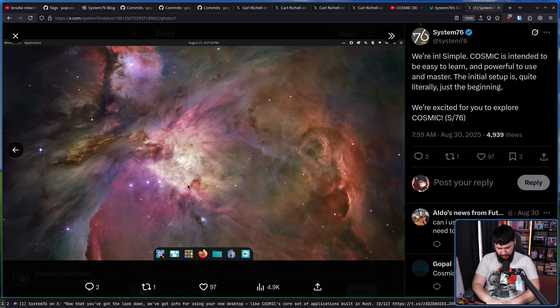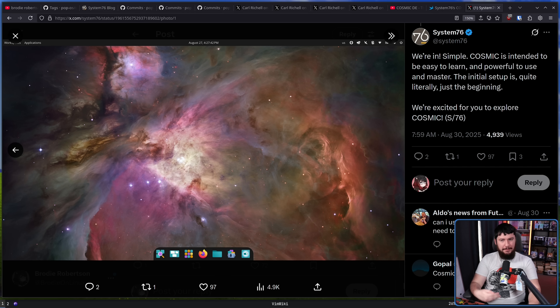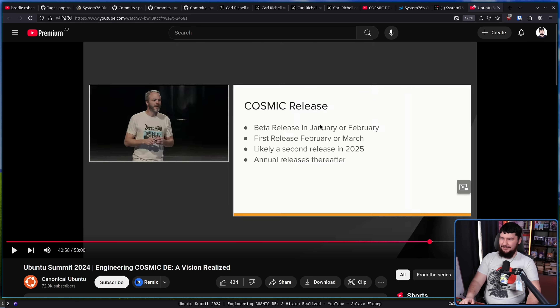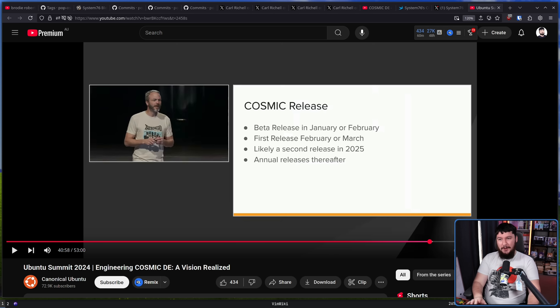Could things be added? Could it be further polished? Absolutely. But even the fact that this is here during this time, I think is a good position to be in. Now the super important question — the million dollar question — is when is there going to be a tag? When is there going to be a new release of the Cosmic Desktop that people running the tag packages can actually go and use? You may recall from a video a while back where Carl said the beta release would be in January or February of this year, and the first release would be February or March. Right now we are in September and we are still technically in the alpha. That deadline definitely wasn't hit.